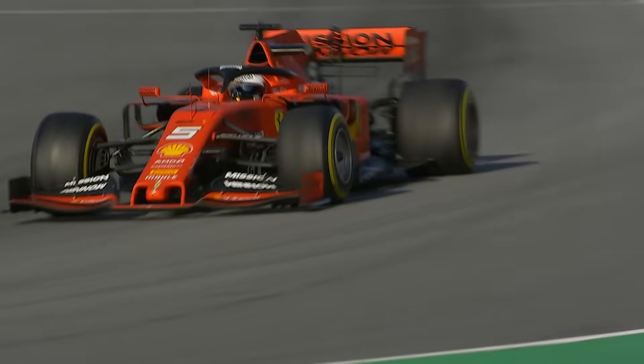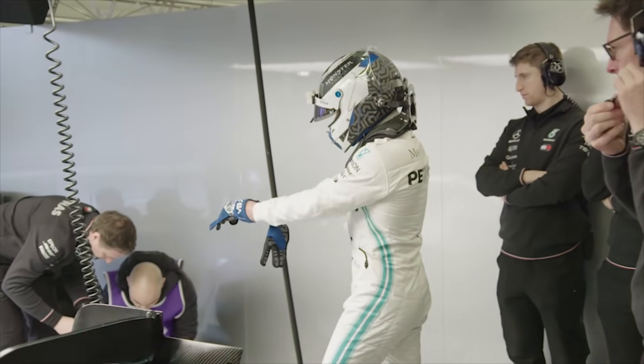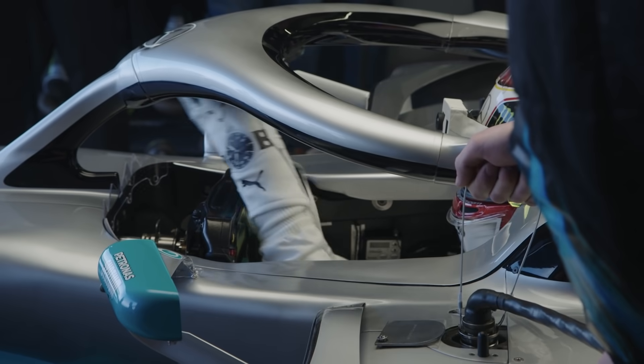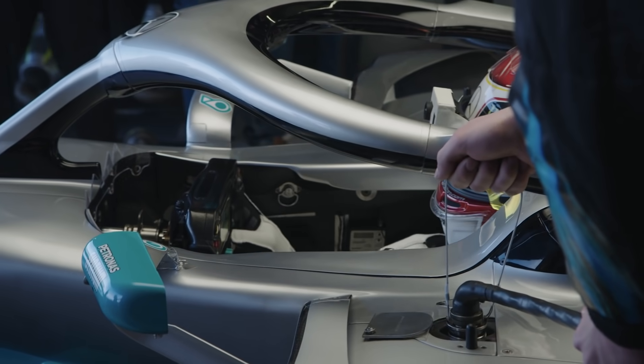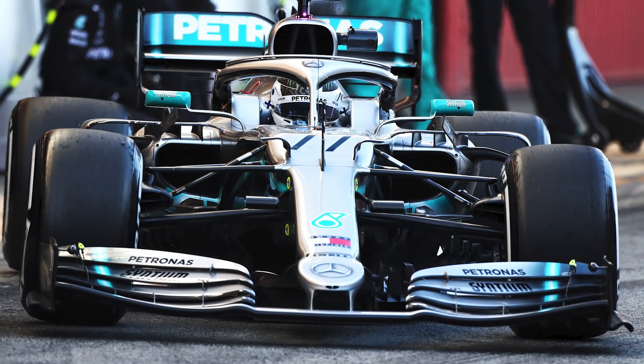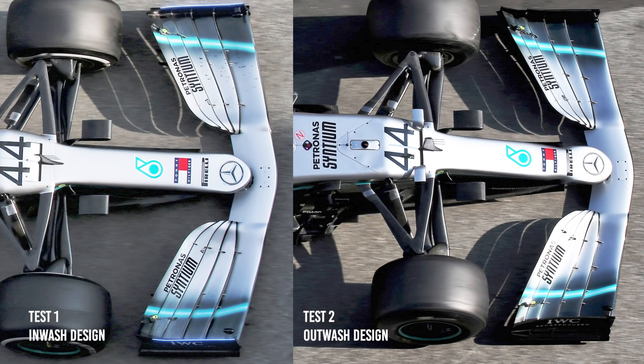While Mercedes was unsure if Ferrari might also introduce upgrades, confidence was high that it would make a big step forward in the second and final four days of Barcelona testing. Mercedes bolted on the new aerodynamic parts, which included an outwash front wing to sweep more airflow around the outside of the front tyres. This replaced the more basic in-wash design used at the first test, which directed airflow inside the tyres.